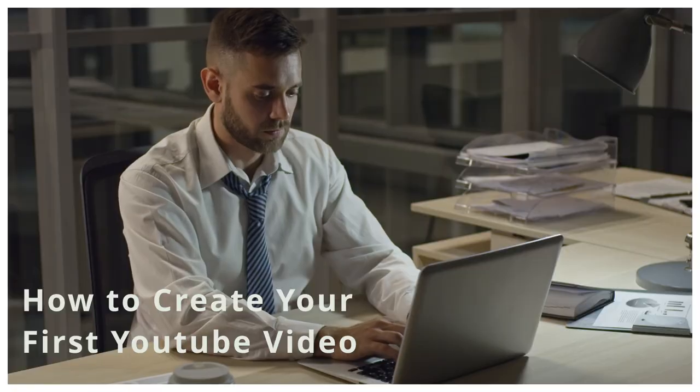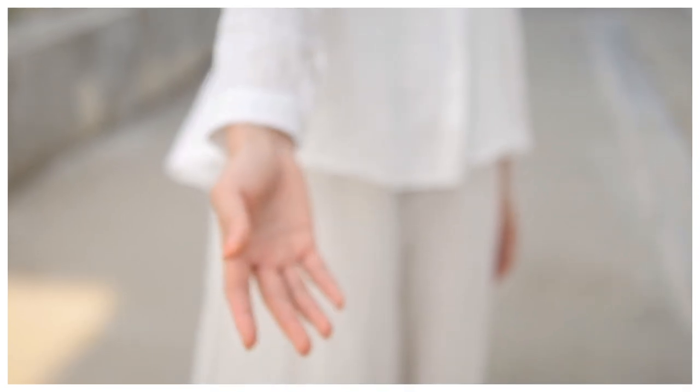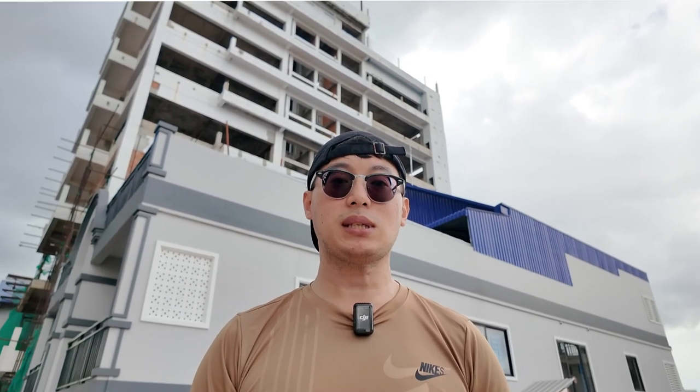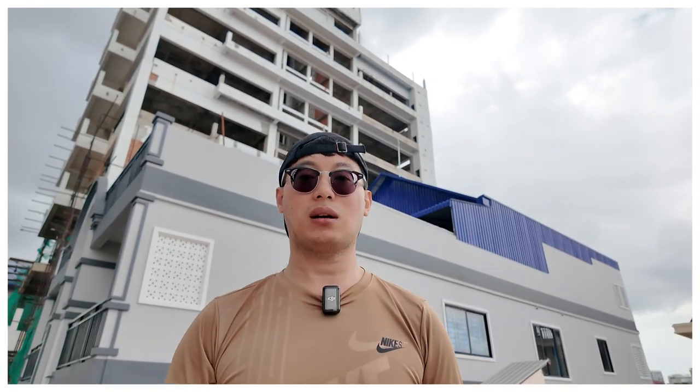Are you ready to make your first YouTube video but don't know where to start? It can be overwhelming, but I'm here to help you turn that idea into a reality. In this video, I'll guide you step by step through the process of creating your first YouTube video from planning to hitting that upload button. I'm Philo, currently on the challenge of making 30 videos in 30 days, here to help you succeed on YouTube with practical advice and strategy.